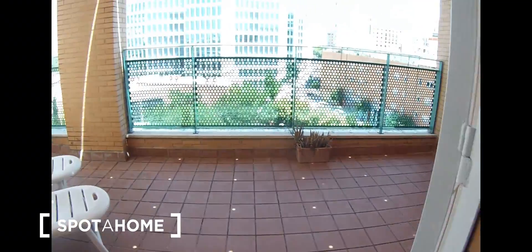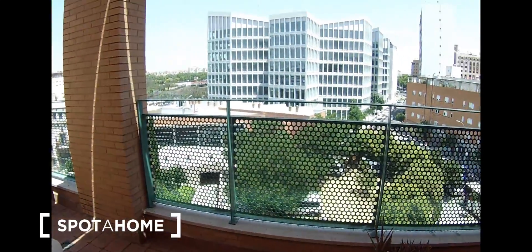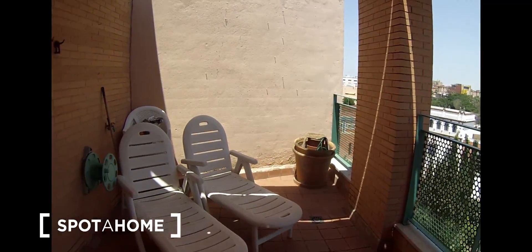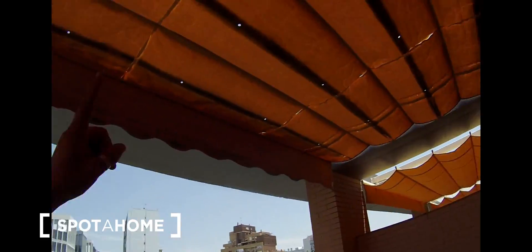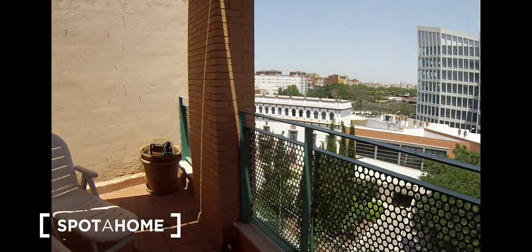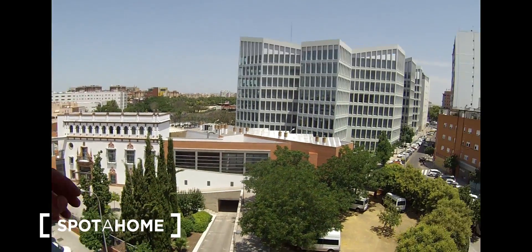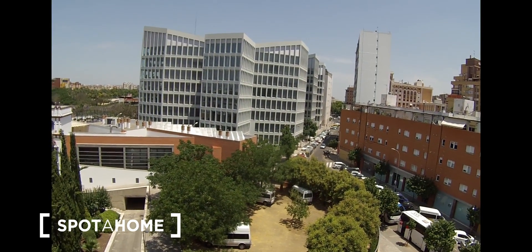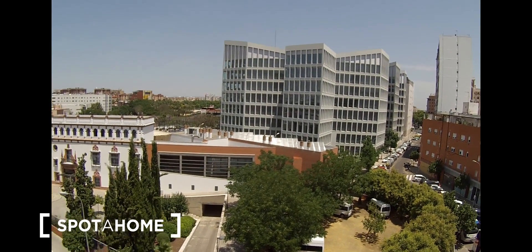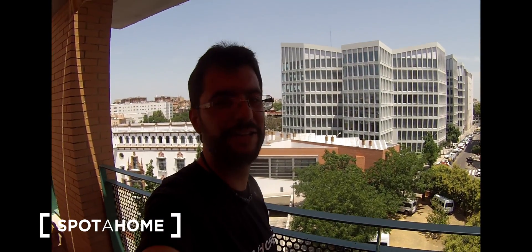The perfect thing about this house is this balcony — it's perfect to chill out, have a barbecue, sunbathe. There's a covering because the sun can be quite harsh during summer in Seville. And again, nice views. This place is awesome, I really recommend it. That's pretty much it — I hope you liked it and see you next time!